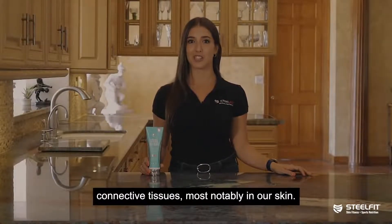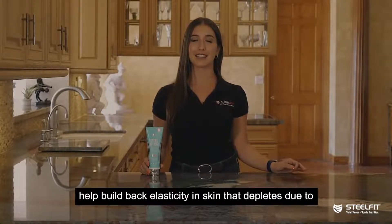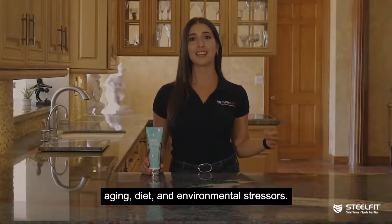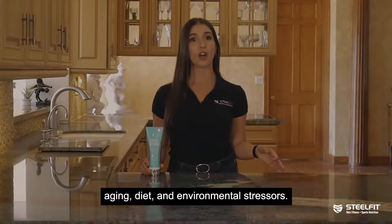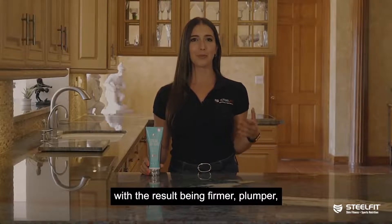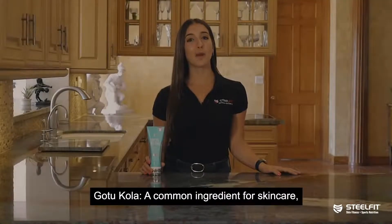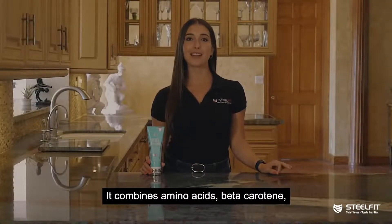Collagen — the main structural protein in human connective tissues, most notably in our skin. When added into cosmetic products, collagen can help build back elasticity in the skin that's depleted due to aging, diet, and environmental stressors. Collagen encourages the renewal of cells, with the result being firmer, plumper, more youthful-looking skin.